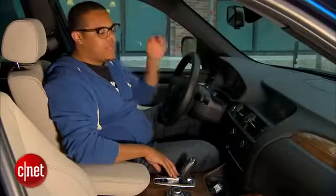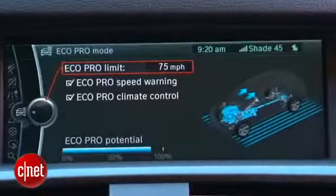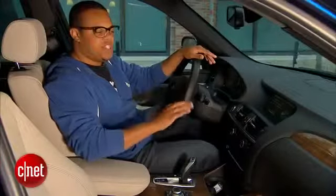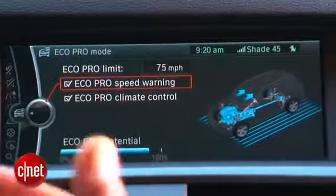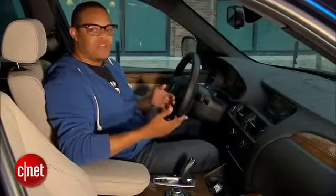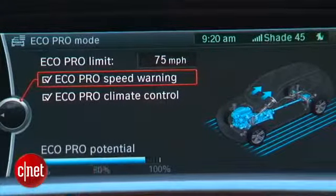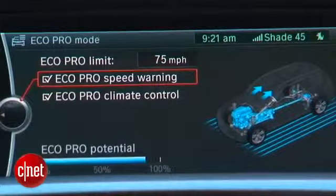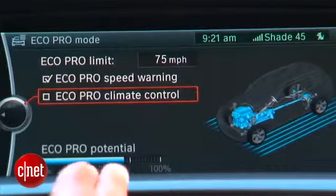In the Eco Pro menu you also get a couple of options to further increase fuel economy. The first is Eco Pro climate controls, which sets the air conditioning and heating system to their most efficient settings. You can also set a speed limit warning so that when you exceed a certain speed you get a reminder, since we all know the faster you drive the more fuel you use. There's also an interesting Eco Pro potential meter that shows how much fuel you'll save — for example, reducing the speed limit to 60 makes that number jump up, and turning off Eco climate controls makes it drop down.